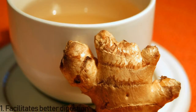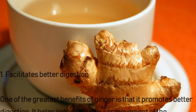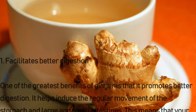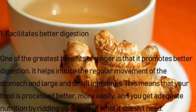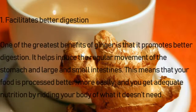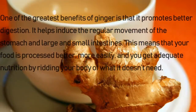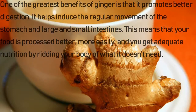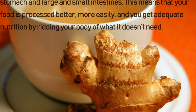Number one: facilitates better digestion. One of the greatest benefits of ginger is that it promotes better digestion. It helps induce the regular movement of the stomach and large and small intestines. This means that your food is processed better and more easily, and you get adequate nutrition by ridding your body of what it doesn't need.